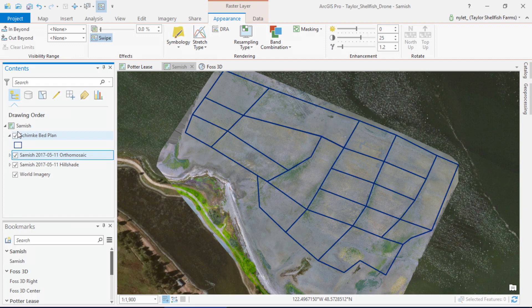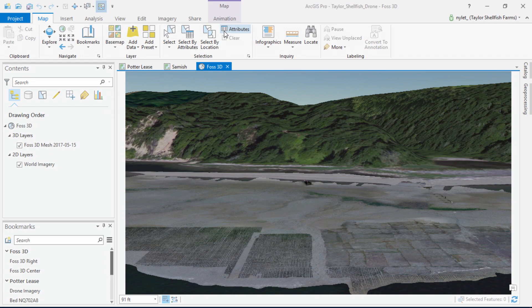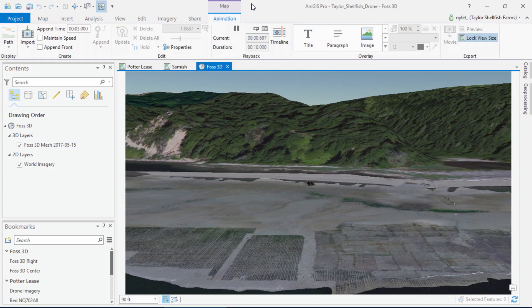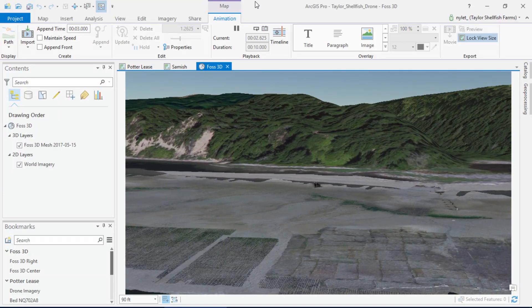Many of our stakeholders don't have the opportunity to visit our farms in person. Using 3D, we can take them on a virtual beach tour to help them understand what it takes to go from tide to table. Taylor Shellfish is using GIS to revolutionize our business for generations to come. We're confident that we have the tools needed to adapt to challenges in our dynamic environment, no matter what or where we grow. Thank you.